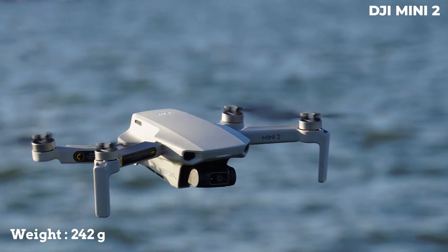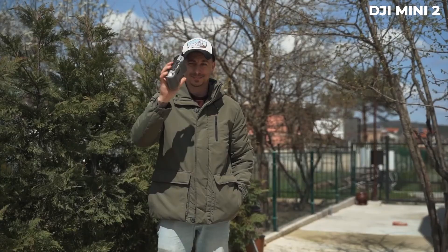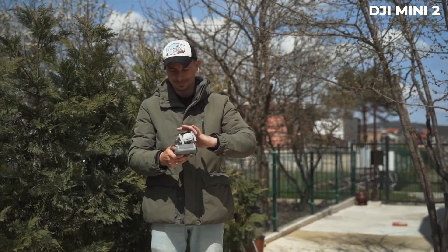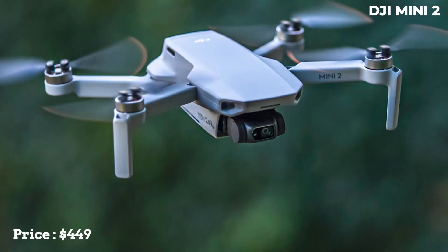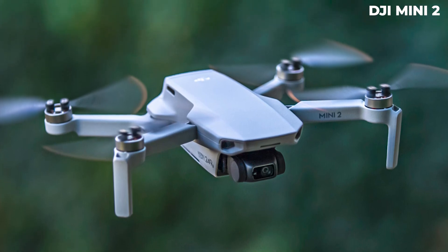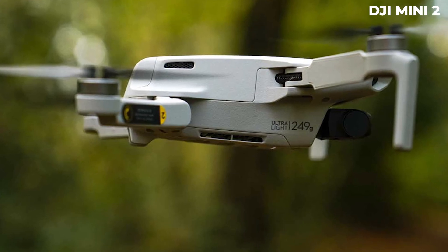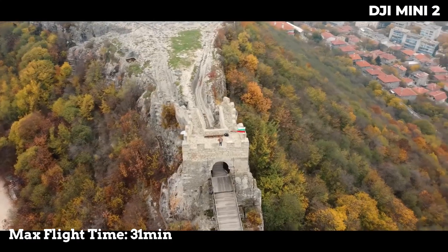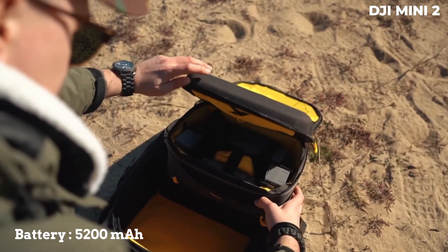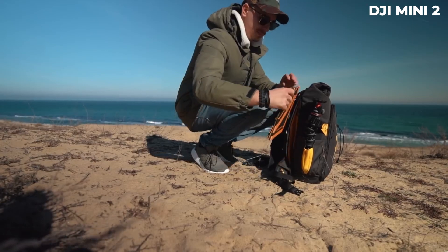This drone weighs less than 250 grams, which is its main and most striking feature. It is much more foldable than the DJI Mavic Pro and even cheaper — in its cheapest edition it costs $449, while the Mavic Pro costs almost triple. As if that were not enough, due to its weight and size, the DJI Mini 2 does not need to be registered with the FAA in the United States to fly it, which saves us time and money in addition to avoiding the American registration process.